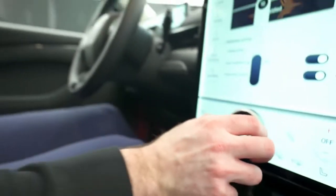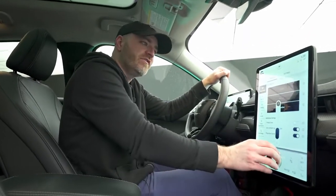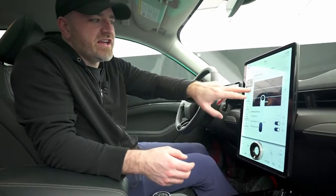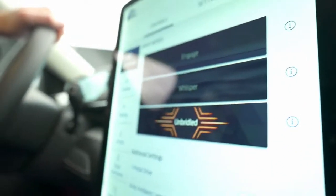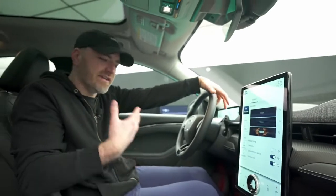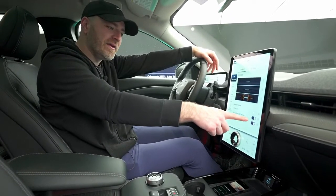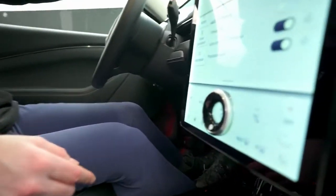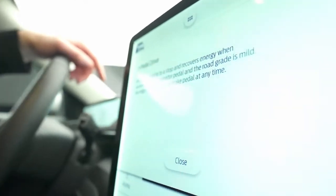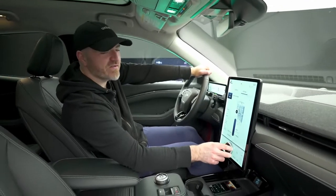You have various drive mode settings — Engage, Whisper, and Unbridled. This is basically your comfort mode, normal mode, and sport mode. Unbridled gives you the most performance, most feedback, and fastest acceleration. There are also settings for propulsion sound, audio, ambient light selection, and one-pedal drive, which brings the vehicle to a stop and recovers energy when you release the accelerator. And there's something really satisfying about this wheel.